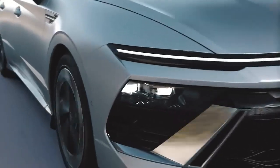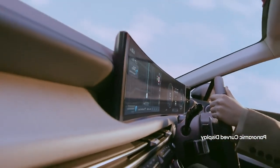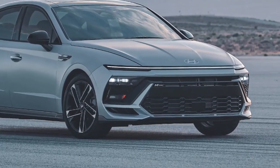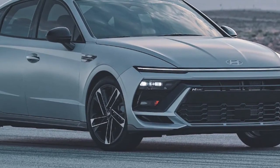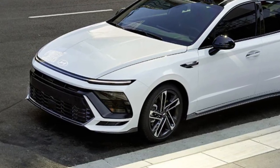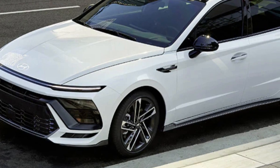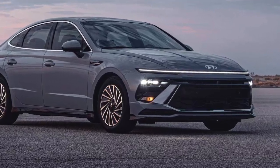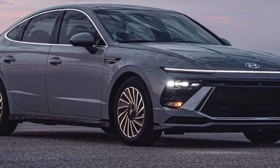Noteworthy features include a head-up display, a premium Bose sound system, and Hyundai's SmartSense safety suite, which includes forward collision avoidance, lane-keeping assist, and blind-spot monitoring. The 2025 Hyundai Sonata starts at around $26,500 for the base model, with top trims reaching the mid-$30,000s.